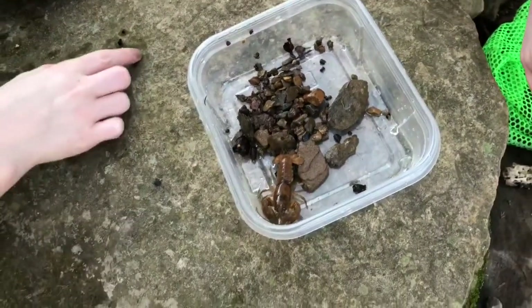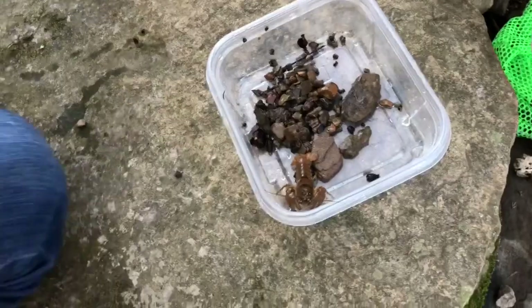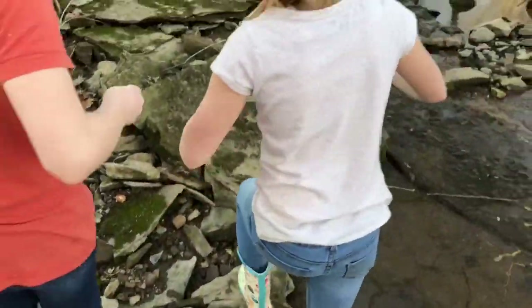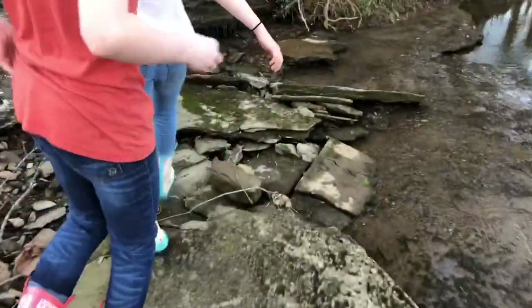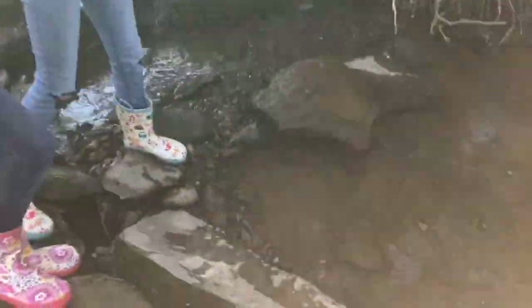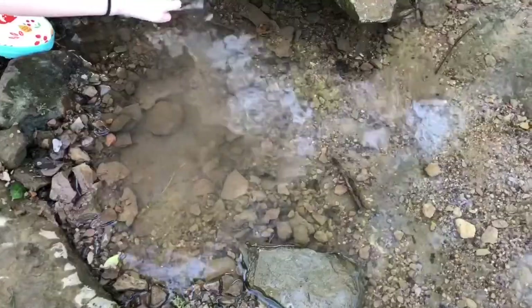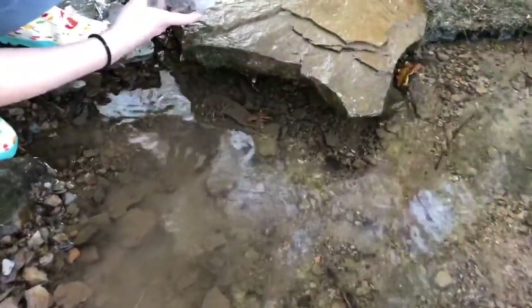Can we put her back? I don't want the eggs to hatch while I'm holding her. So, we're going to go put her back now. I wonder where her spot was.